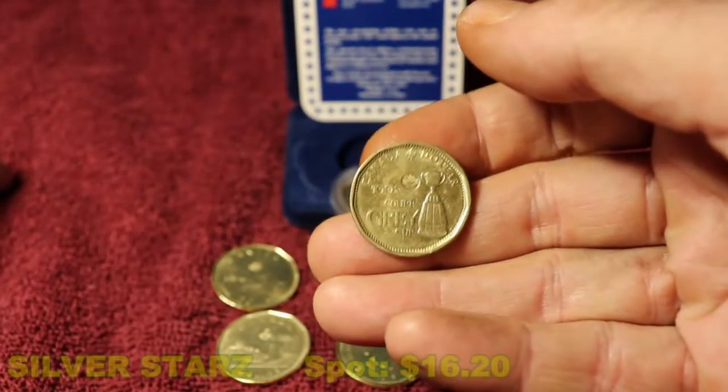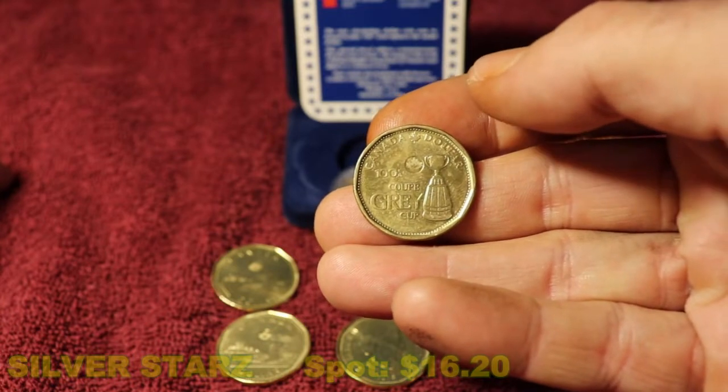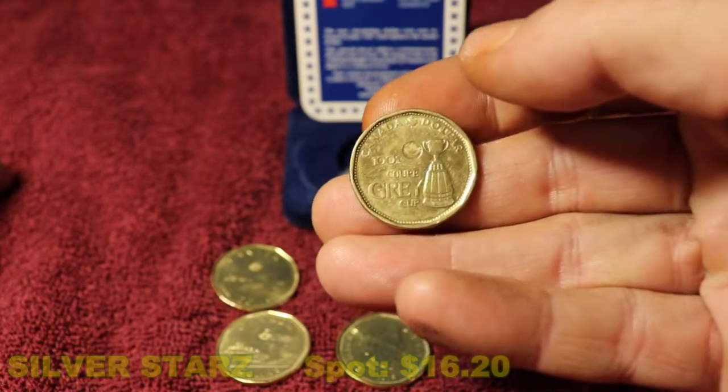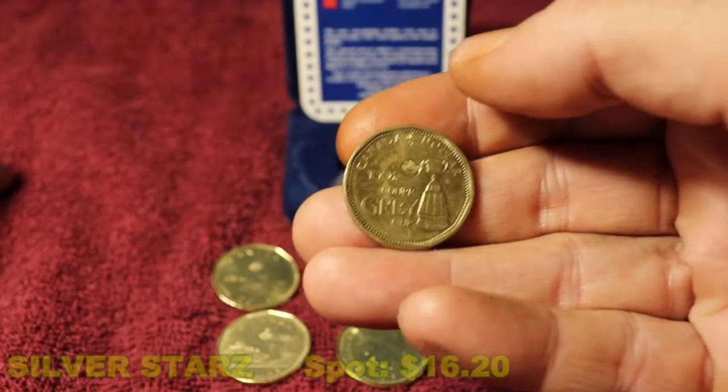Sometimes they have commemorative type one dollar coins. This one is for the Grey Cup, which is our Canadian Football League. They did this beautiful coin to celebrate 100 years of the Grey Cup.